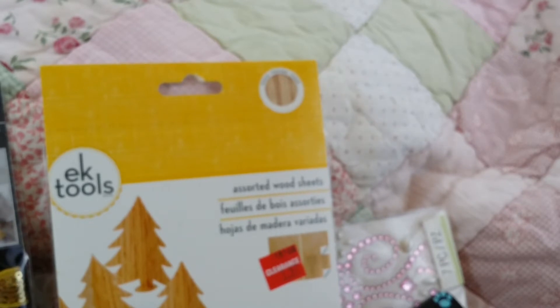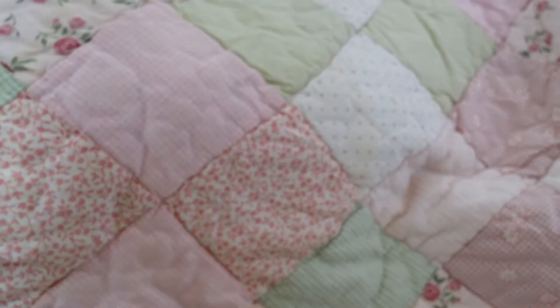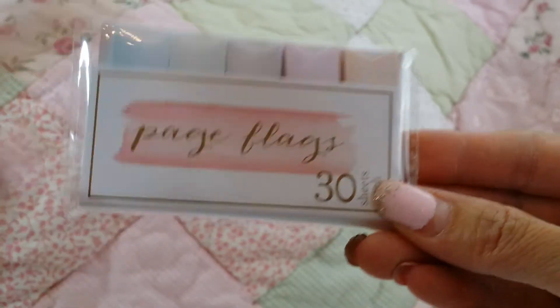After Joann's, we went to Target first. At Target we were in search of those little sticky notes that everyone's putting in their pocket letters — let me show you guys. We were in search of these little cute guys here, which are page flags. They're like little fishtail banner-looking things, and I just love all of the colors.